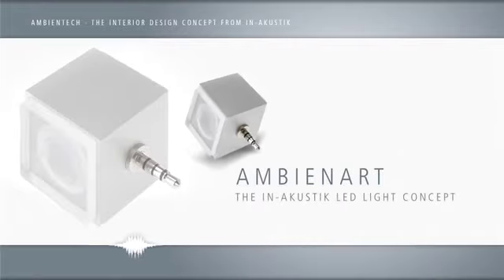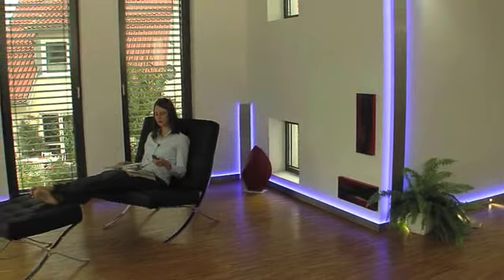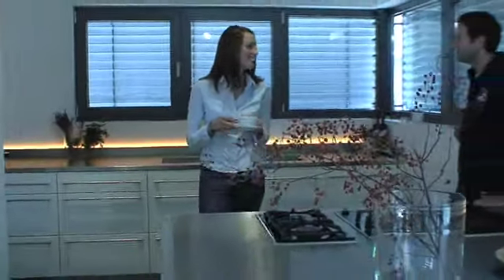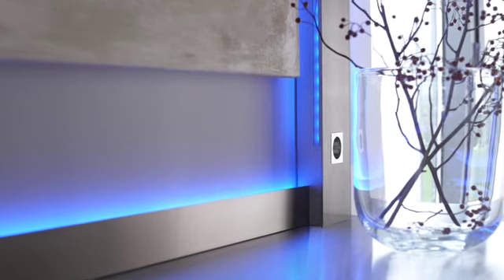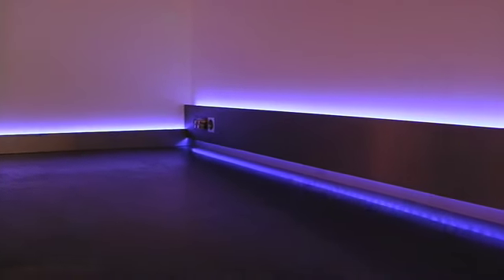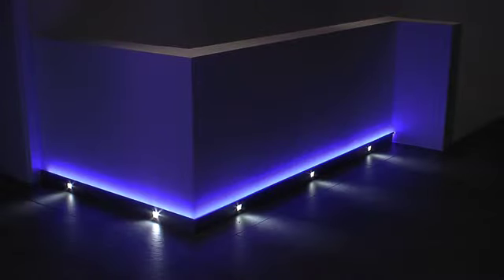Surface mounting is particularly suited to renovation or restoration projects. Lighting is an increasingly important element of style in interior design. Ambientrack creates space for a light strip in a shadow gap using the latest LED technology. When direct lighting is too bright and all the other lights are too dim, Ambientrack provides indirect atmospheric illumination in diverse shades. Ambientrack ensures a pleasant atmosphere or discrete orientation in halls and corridors.